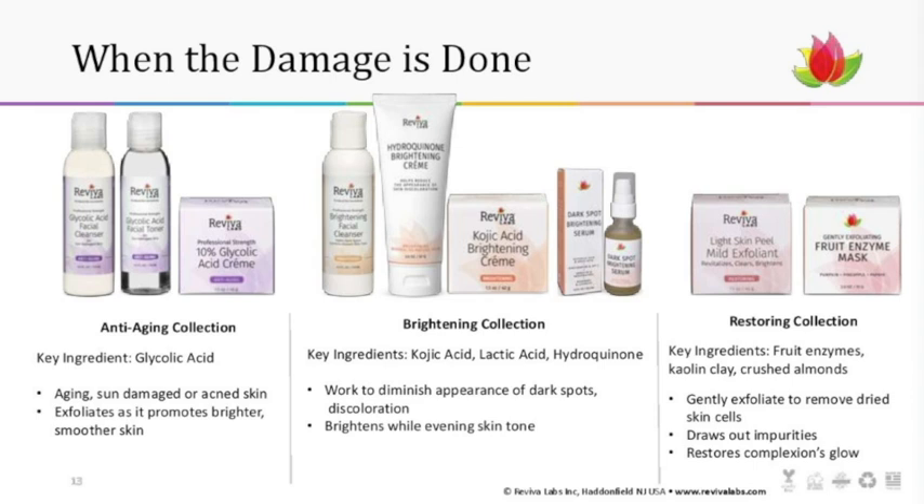The restoring collection includes masks and the light skin peel mild exfoliant — a great daily exfoliator that removes dry dead skin cells and helps dry out impurities. Both products make your skin glow. The fruit enzyme mask uses clay, draws out skin impurities — the longer you leave it on the better — and gently exfoliates using fruit enzymes, lifting off dead skin cells and restoring that glow we all want.